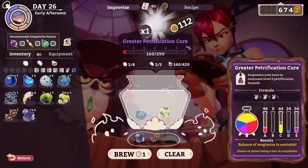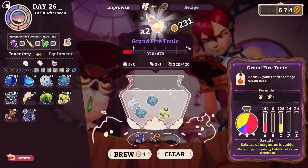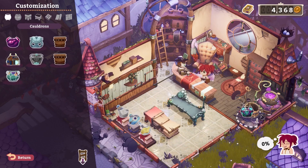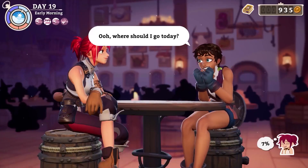Step 1: Keep the cauldron running and shelves stocked with all sorts of potions. Customizing your storefront can help make your brews irresistible. Step 2.